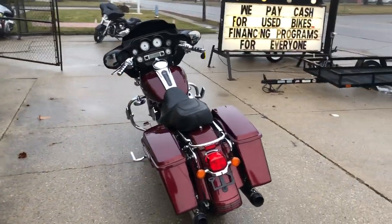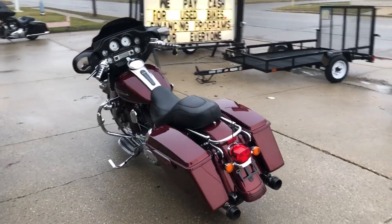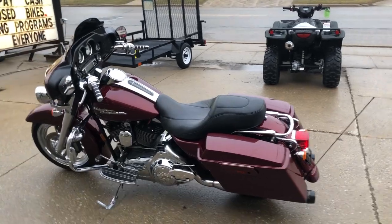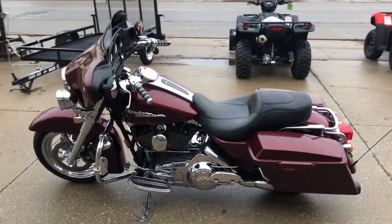There's over $3,000 in extras: a chrome front end, chrome front wheel, chrome levers, chrome switch housings, chrome switches, and the dual Reinhardt exhaust which sounds great.